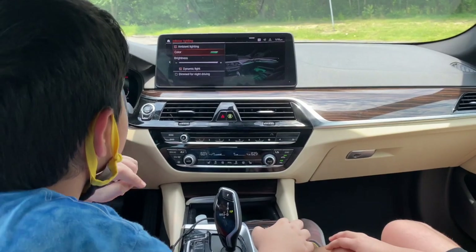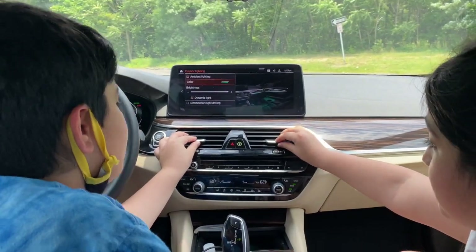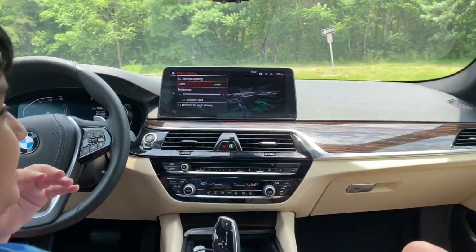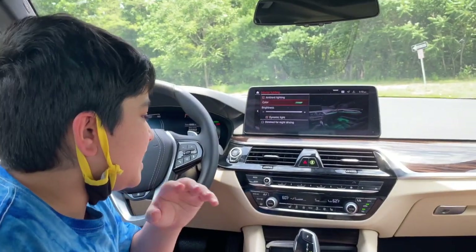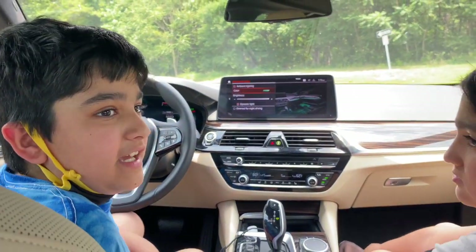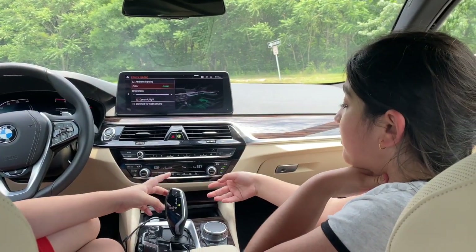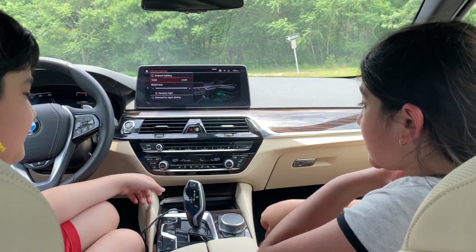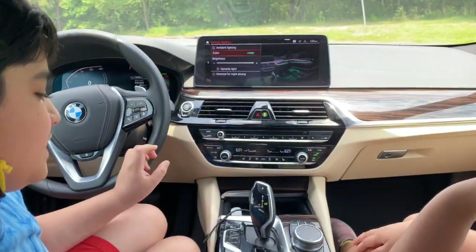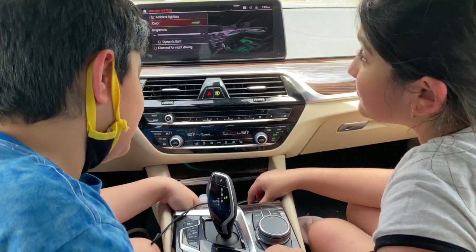The car has dual exhaust, and the AC is dual-zone in the front. The AC feels really refreshing in the heat, and in cold weather you can switch to heat. The heated seat warmer is available for cold or snowy days. For cup holders, there are two in the front center that are pretty deep — they're heading to Starbucks shortly to test them out.